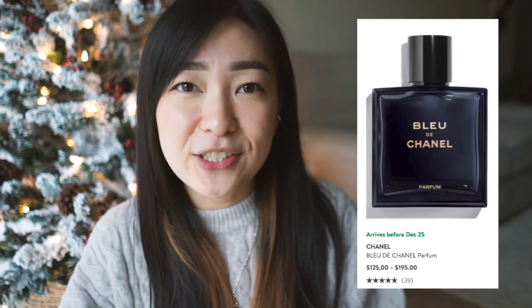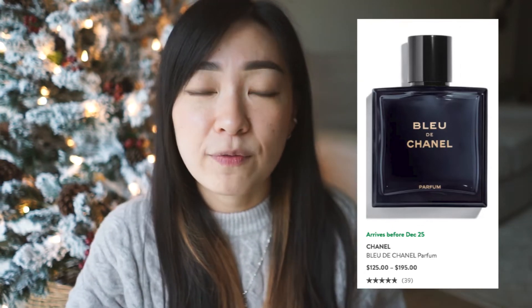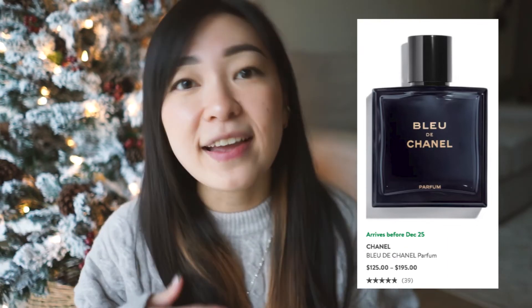This next stocking stuffer is for all of my fragrance lovers out there. This is the Bleu de Chanel Parfum and it retails for $155 on Nordstrom — that's for the 3.4 fluid ounce size, but they also sell a smaller and larger size as well, so whichever one you want to get your guy is completely up to you. I am absolutely obsessed with the scent because it smells so good on my guy. It has a very warm scent with notes of cedar and sandalwood, so if you're into that kind of woody smell, this is going to be for him and for you. Trust me.